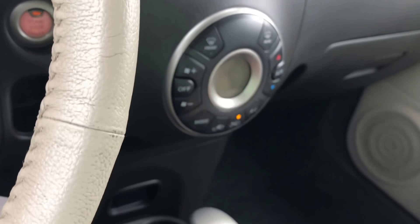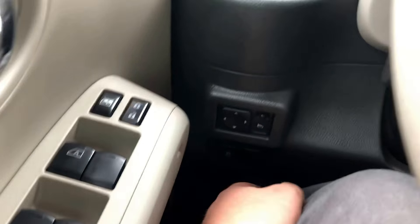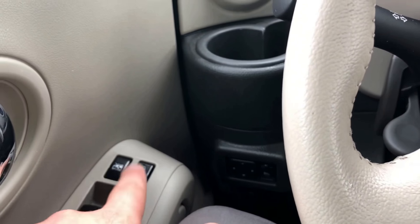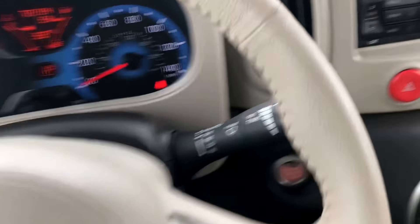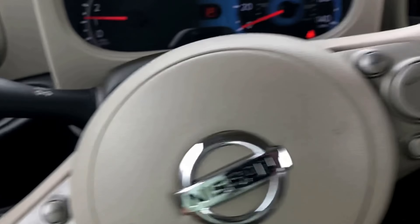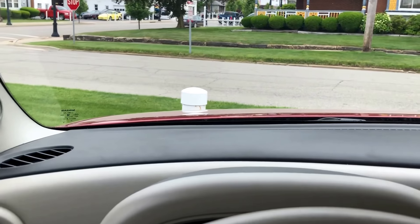Down here is the OBD2 port. You have your hazards, cup holders below, and the parking brake. As mentioned, the armrest has an additional cup holder behind it. Controls for your side view mirrors, traction control, window controls, window lock, and power door locks. On the steering wheel you have Bluetooth hands-free calling and cruise control on the right hand side, as well as your turn signal and lights. I'm six foot two and I'm sitting in here pretty comfortably — there's a lot of space, it's nice and open, and the windshield feels far away so it really feels like a bigger car than it is.